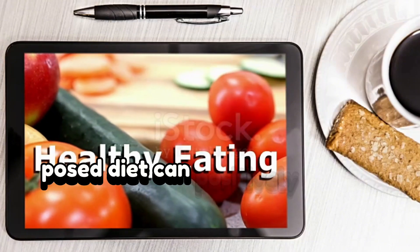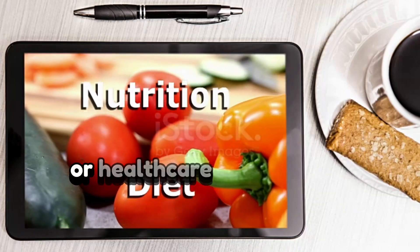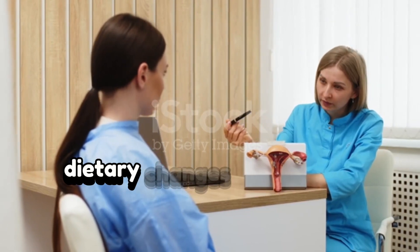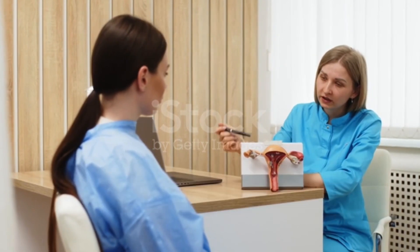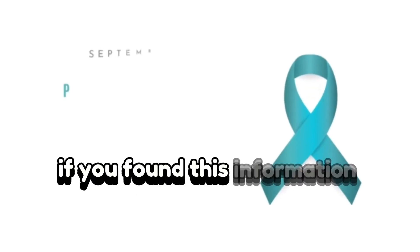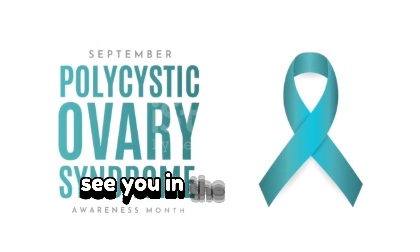A well-balanced PCOS diet can positively impact symptoms. Consult a registered dietitian or healthcare provider for personalized guidance. Remember, small dietary changes can lead to significant improvements in managing PCOS. Thank you for watching. If you found this information helpful, don't forget to like, share, and subscribe. See you in the next video.